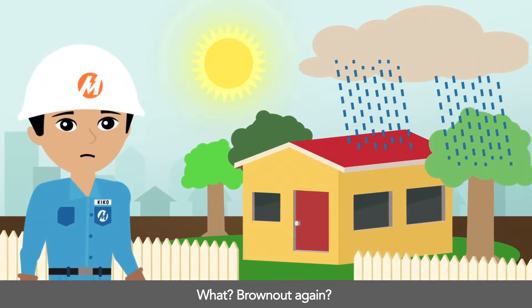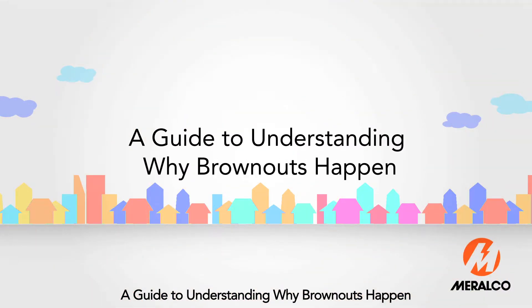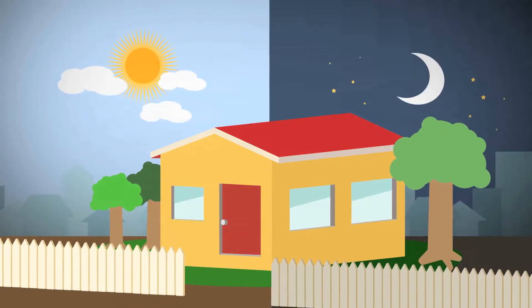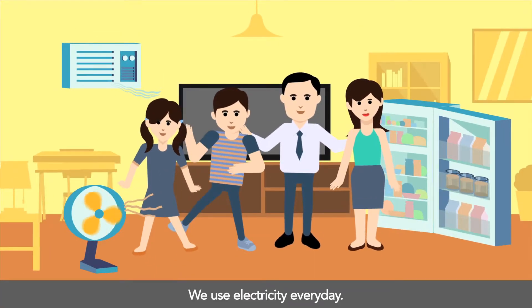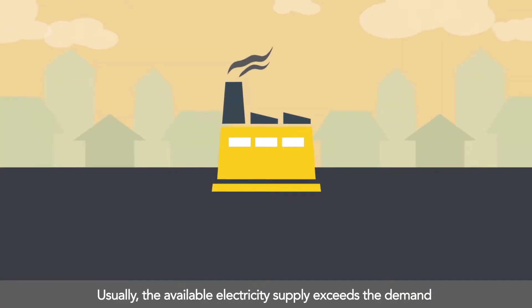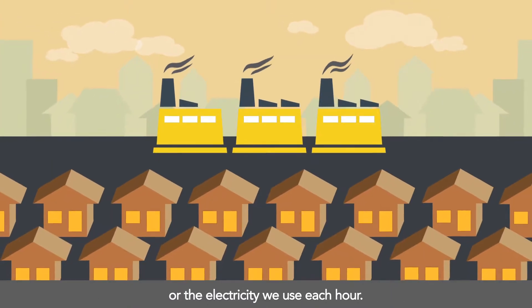What's a brownout again? Why? A guide to understanding why brownouts happen. We use electricity every day. Usually, the available electricity supply exceeds the demand, or the electricity we use each hour.